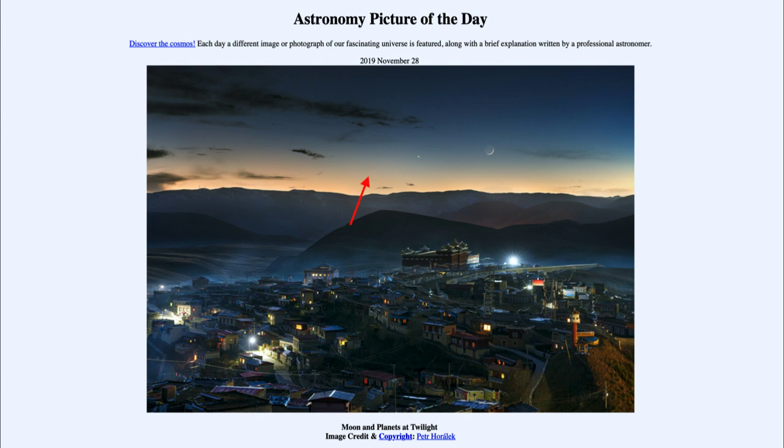Mercury never gets very far away from the sun and is always seen within the haze right before sunrise or right after sunset — one of the more difficult objects to try to find in the sky. We can always easily see the moon. When Venus is visible, it is one of the brighter objects in the sky — in fact, it's the third brightest object in the sky after the sun and the moon.